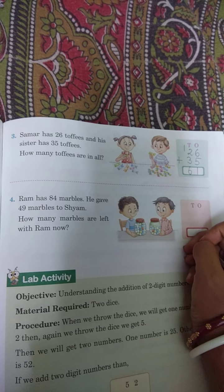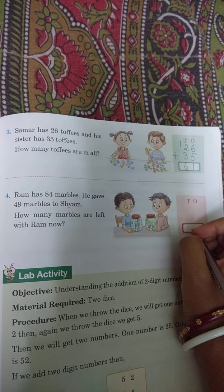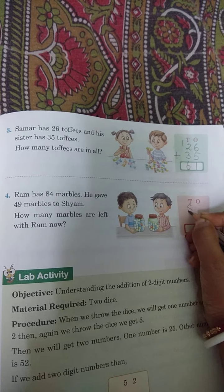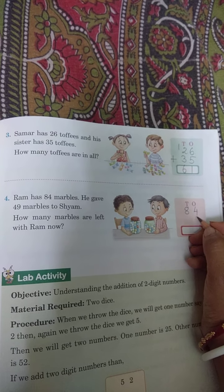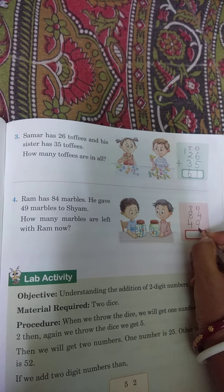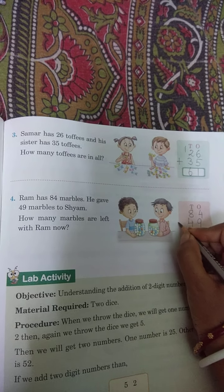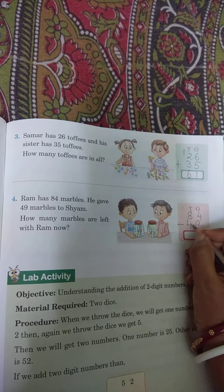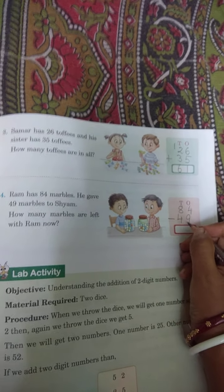Ram has 84 marbles. He gave 49 marbles to Shyam. Ram ke paas kitna marbles tha? 84 marbles tha. Usme se wo 49 marbles Shyam ko de diya. How many marbles are left with Ram? Itna de diya toh kam karna hai — toh minus karna hoga.